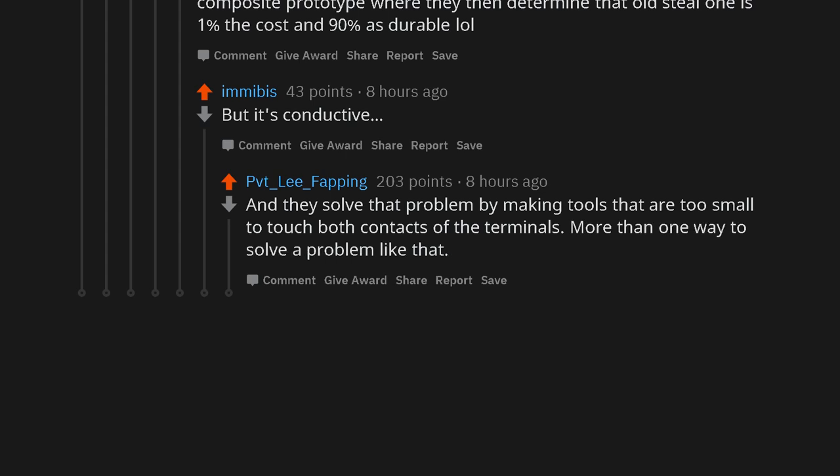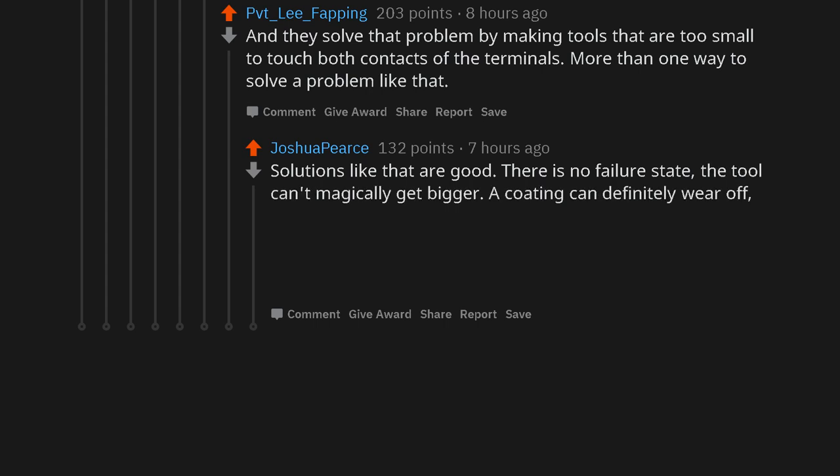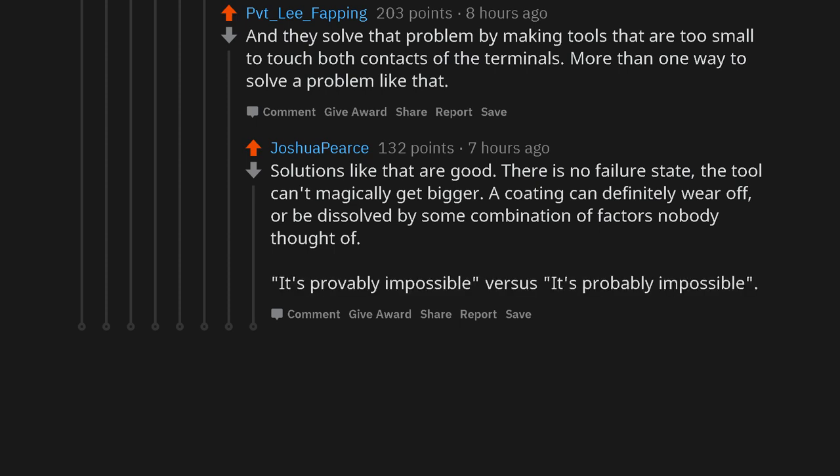More than one way to solve a problem like that. Solutions like that are good — there is no failure state. The tool can't magically get bigger. A coating can definitely wear off, or be dissolved by some combination of factors nobody thought of. It's provably impossible versus it's probably impossible.